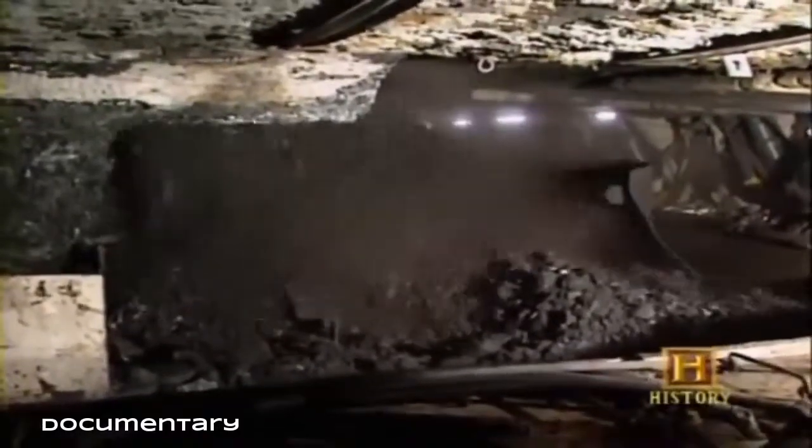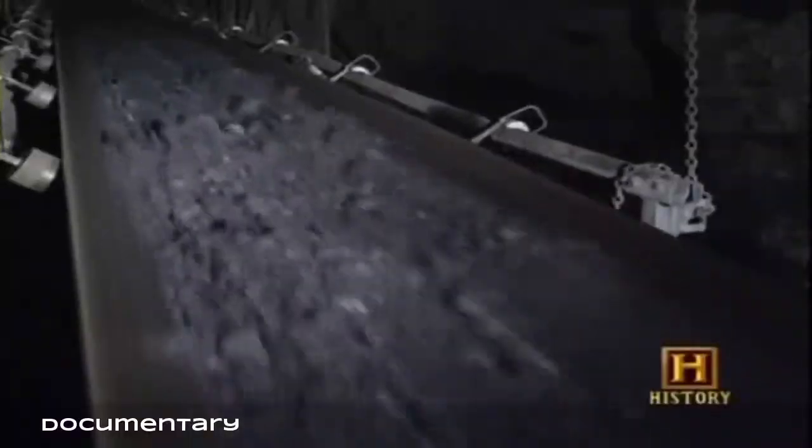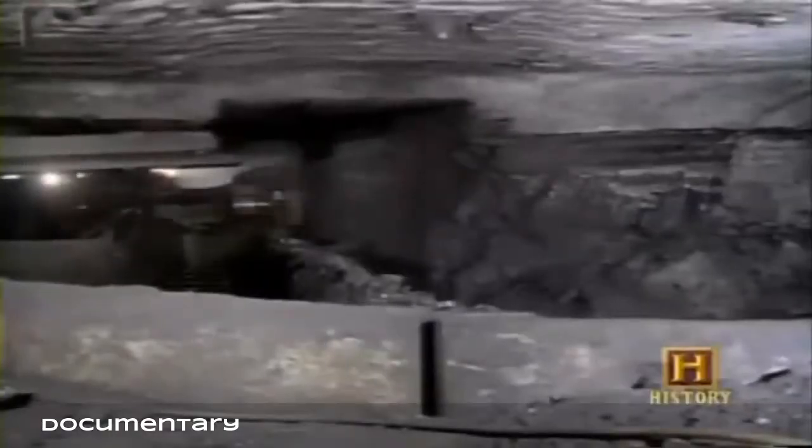The longwall machine has a series of cutting heads or shears that chew away at the coal — the cutting bits break the coal and it falls onto a belt line. The entire coal seam is removed; these panels are about a thousand feet wide on average and will sometimes run as much as a mile. One operator calls it Star Wars technology.